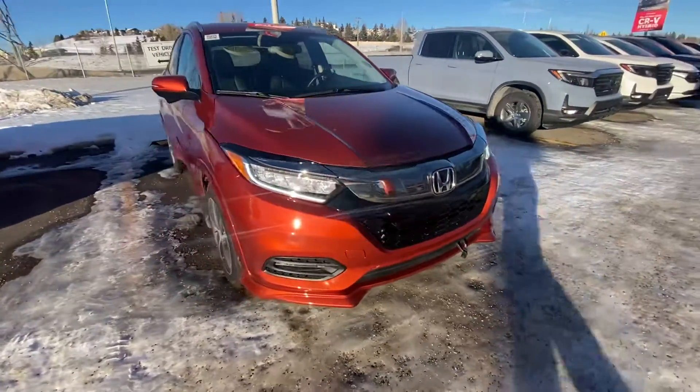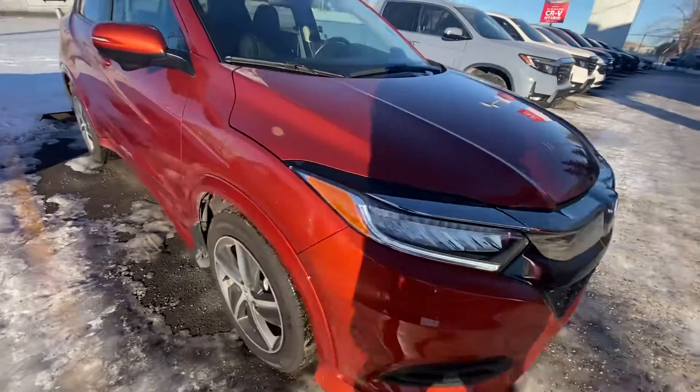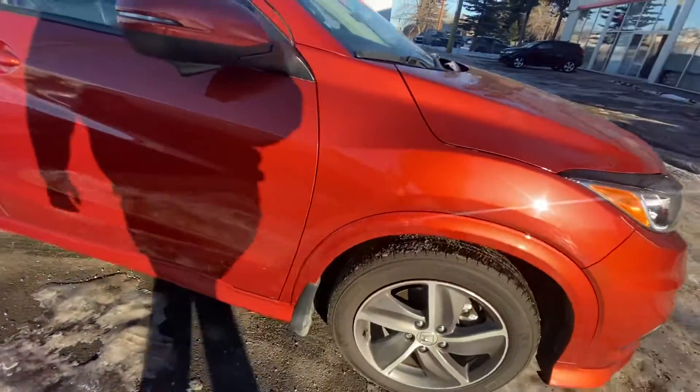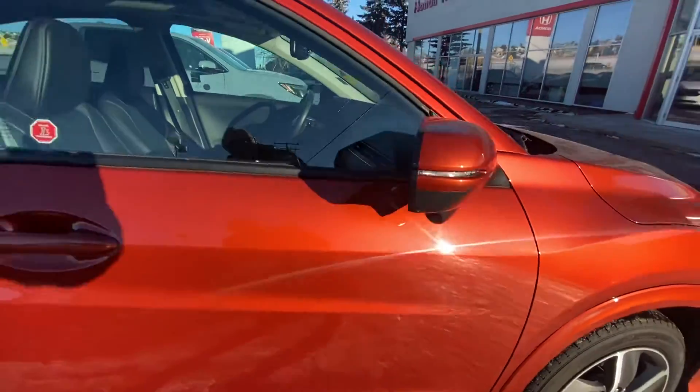The orange color is excellent. Not much for rock chips as the kilometers are young. Tires are good. The lane watch camera on the mirror here puts the blind spot up on the center cluster.